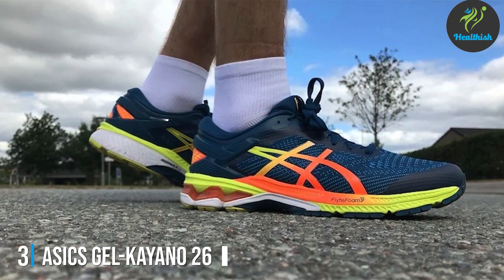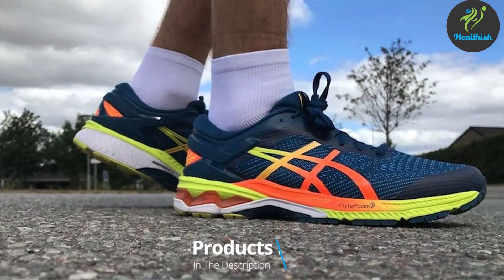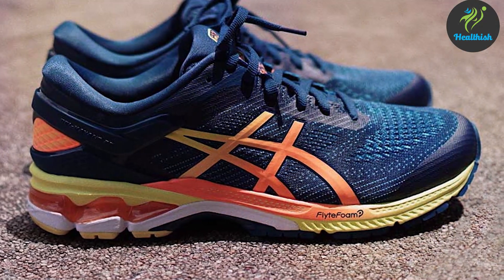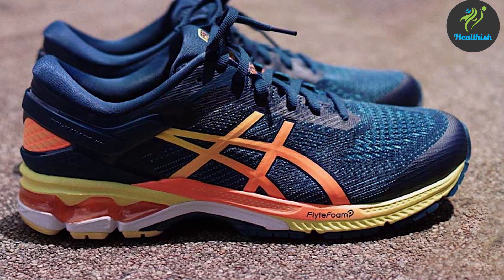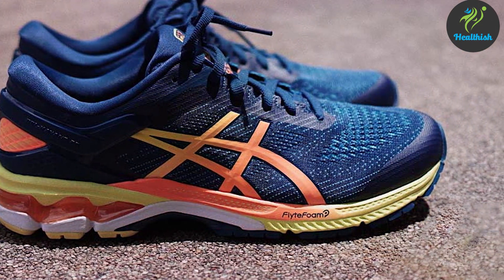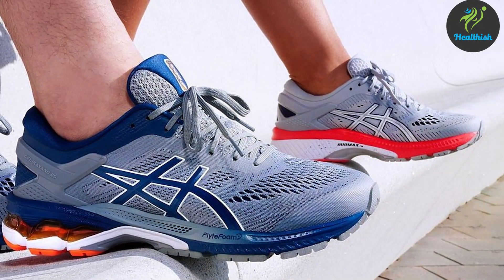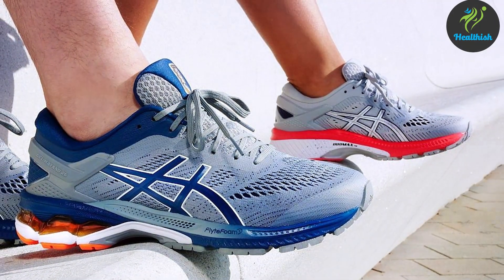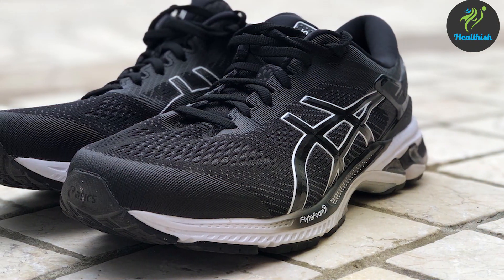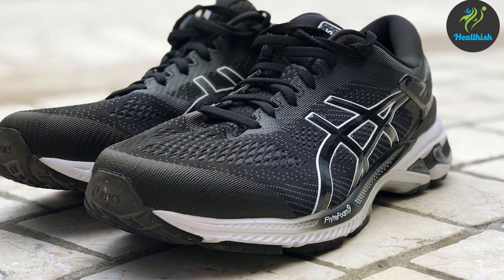Next up at number 3 we have the ASICS Gel Kayano 26, a symbol of innovation and heritage in the running shoe industry. Renowned for its exceptional stability and support, the Gel Kayano 26 is specifically engineered for runners with overpronation, providing the necessary structure to prevent inward foot rolling. This is achieved through the Dynamic DuoMax support system, which enhances stability without adding unnecessary weight. The shoe also features ASICS Gel technology in both the forefoot and rearfoot, offering superior shock absorption and a cushioned ride.